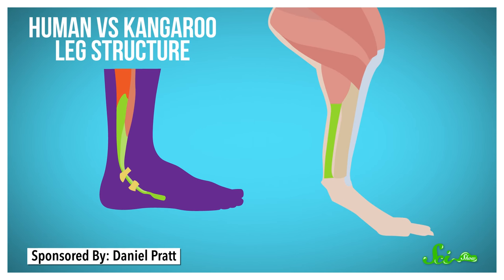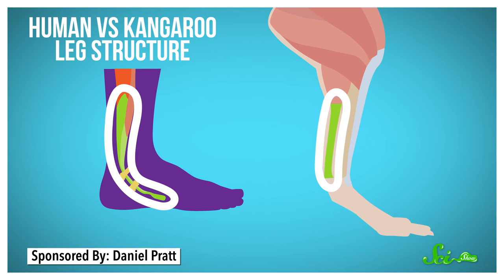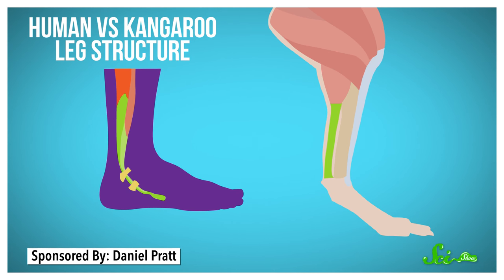Kangaroos are marsupials, which are close cousins of mammals like us. Our legs have similar tissues and structures, like tendons at the base of the ankle, which connect muscle to bone. But these tendons also have a key difference.